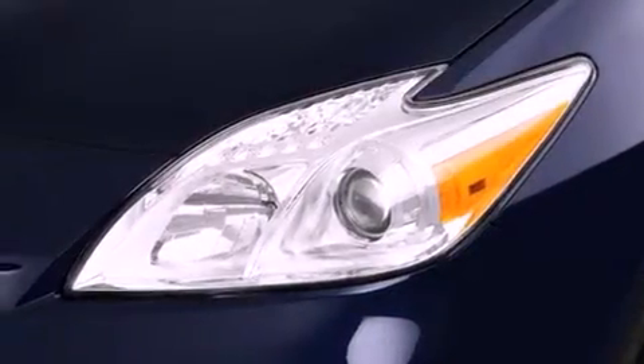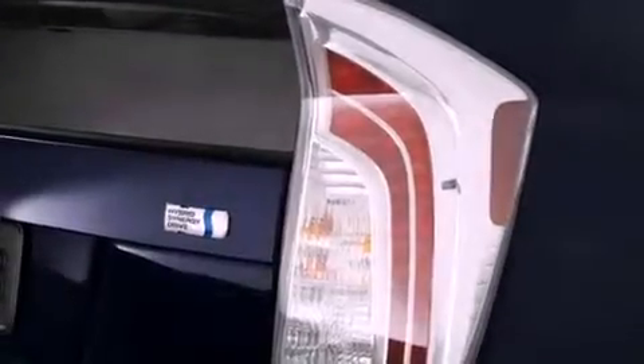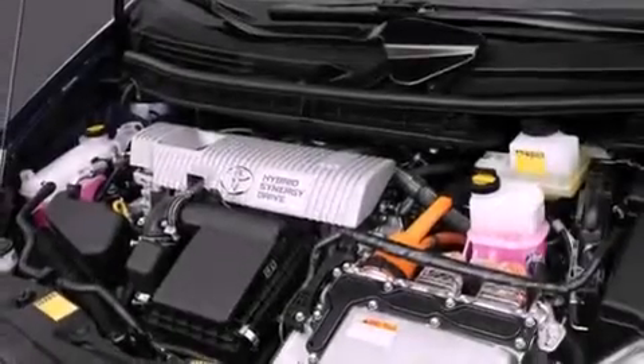Features include cruise control, a rear window defroster, a keyless entry system, traction control, an anti-lock braking system, side impact airbags, and fog lamps.